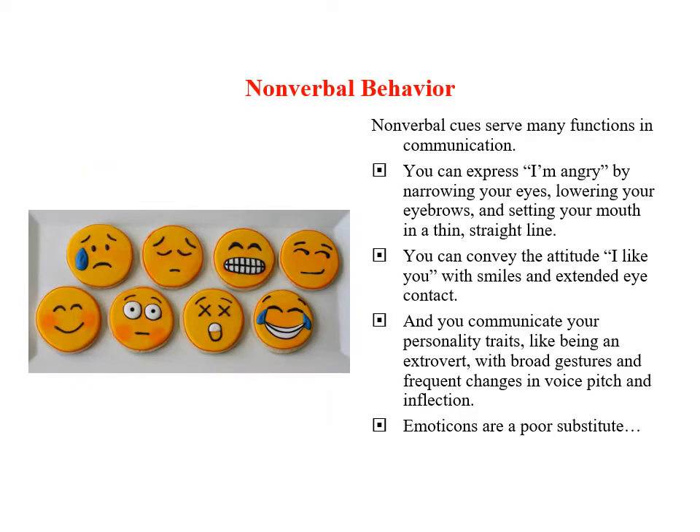To look at some more concrete examples, nonverbal cues serve many functions. For example, you can express 'I'm angry' by narrowing your eyes, lowering your eyebrows, and setting your mouth in a thin straight line. Or you can convey the attitude 'I like you' with smiles and extended eye contact. We can also communicate personality traits like being an extrovert by using broad gestures and frequent changes in voice, speech and inflection. And when you do not have an opportunity to communicate non-verbally, you have a very impoverished interpersonal experience — the use of emoticons is a very poor substitute.